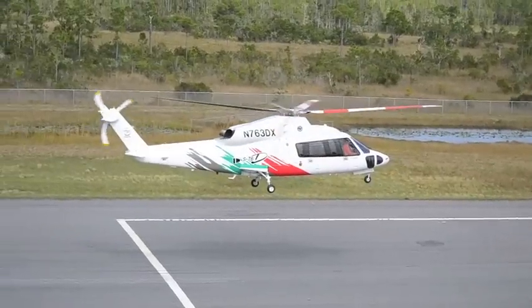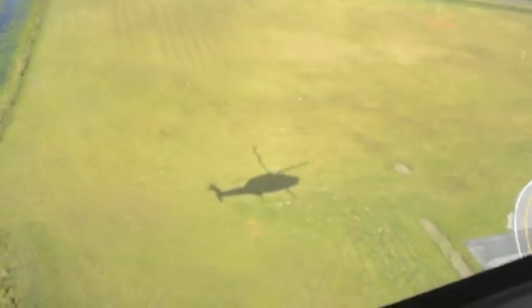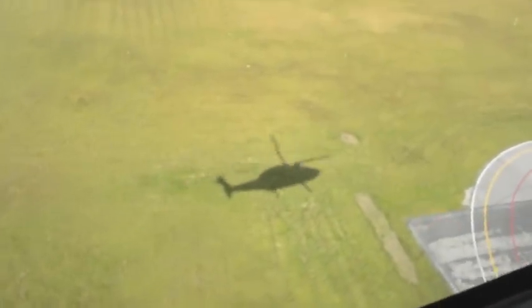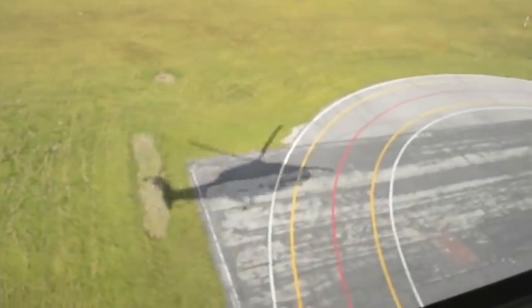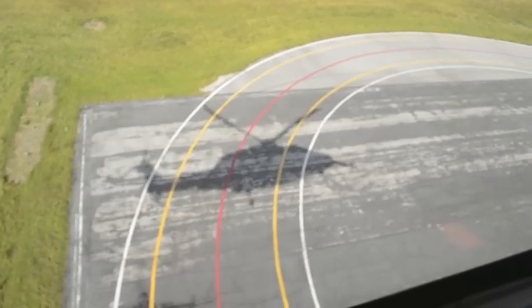We went through all the hover manoeuvres — sideways, backwards and all the rest of it. I did a steep approach. This can be difficult in some helicopters because you can't actually see your target, but you can on the 76 through the lower window. So I didn't have to crank the nose sideways.